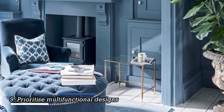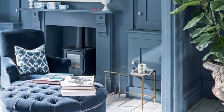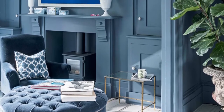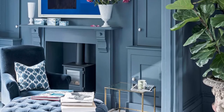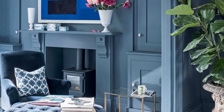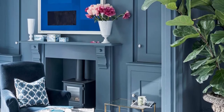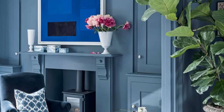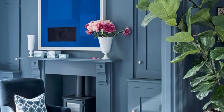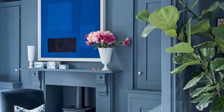Wayfair's resident style advisor Nadia McCowan-Hill says multifunctionality is the number one rule to making the best of a small living room. Go all in with multifunctional furniture, she says. A storage ottoman is a great idea as it can triple up as a coffee table, footstool, and storage box. It's an aesthetic statement piece of furniture which is also storage savvy, Nadia adds. Just add a tray and some coffee table books when using it as a table.